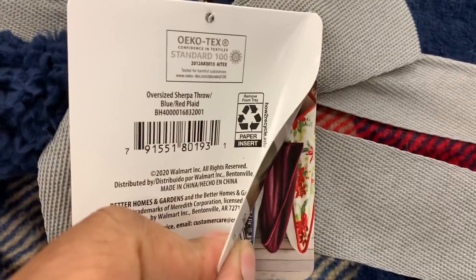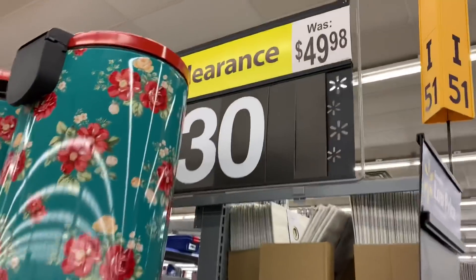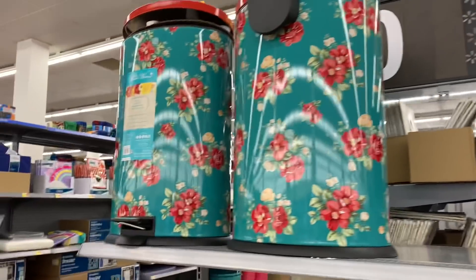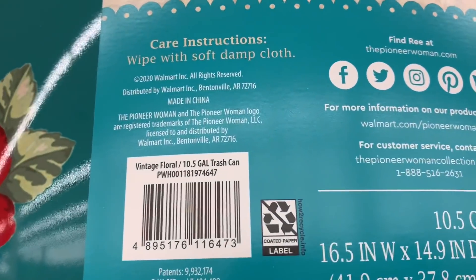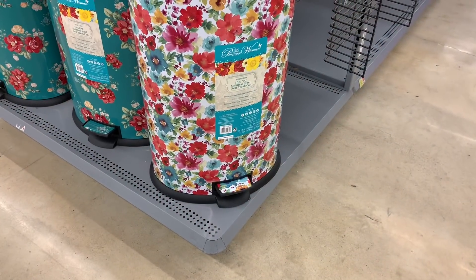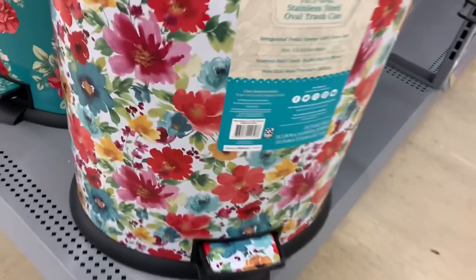Next up is this Pioneer Woman trash can — this was my first time seeing them. They were marked down to $30 at my store, but they may be a little cheaper at your store. Here are the barcodes for each style my store had available. Scan them in your Walmart app.